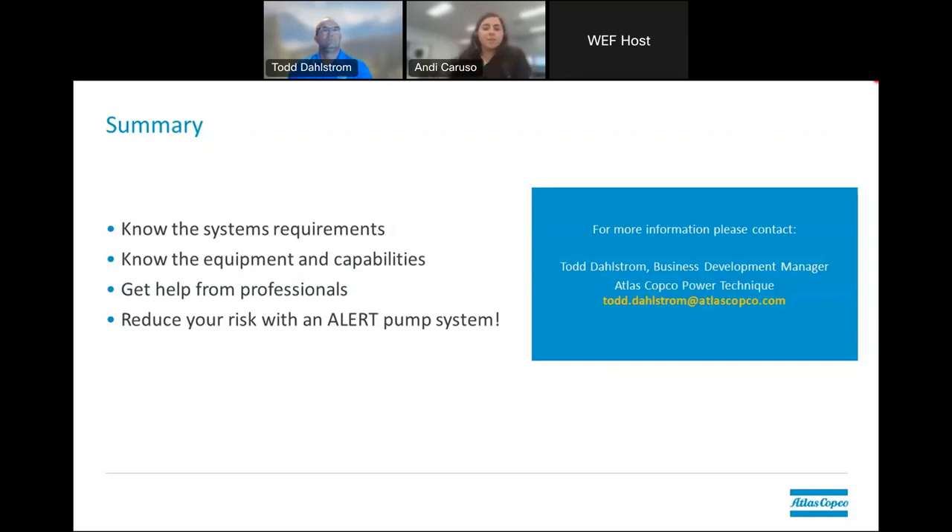While we wait for any final questions, we want to say thank you again for taking the time out of your day to join us for our webinar. My name is Andy Caruso, public relations specialist here at Atlas Copco, and our presenter today was Todd Dahlstrom, business development manager for Atlas Copco. If you have any questions after the webinar closes, feel free to reach out to Todd — his email is on this slide. Thank you very much for watching.